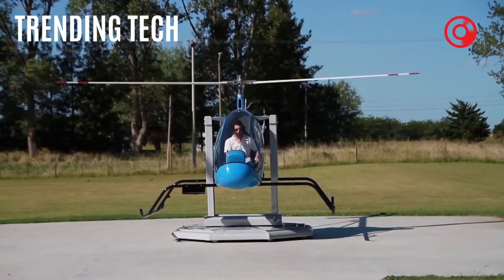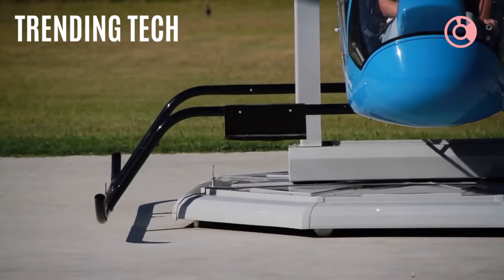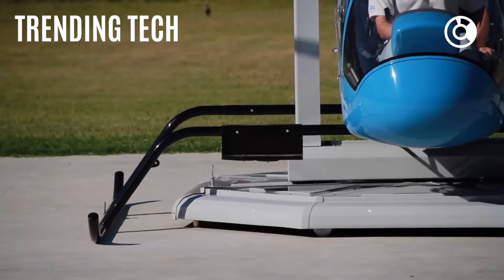All that combined with a low operating cost makes the Sakari SVH-4 the go-to helicopter for training simulation. Make sure you stick around and watch the entire video because there are six more innovative gadgets to look at that are sure to evoke the innovator within you.